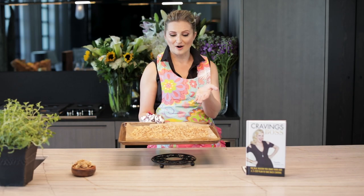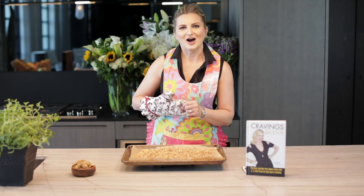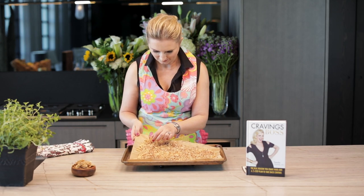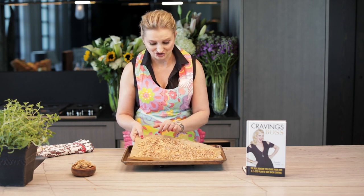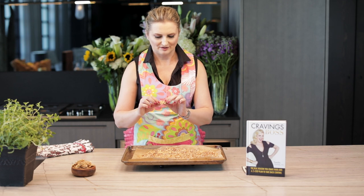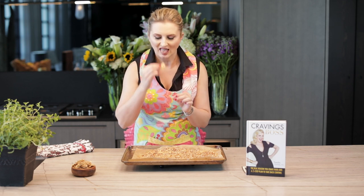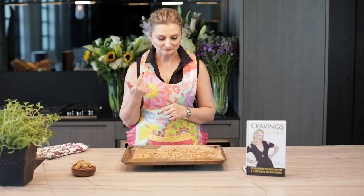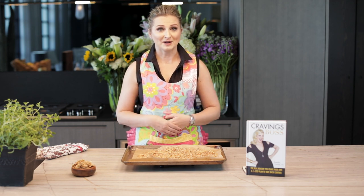And here we are — voilà, our almond crunch is ready. Look at this. Gently peel this off. Let's taste this. Perfectly crunchy. Very hot. I'm trying not to smile too big because I might have black sesame seeds or poppy seeds in between my teeth.